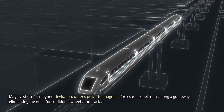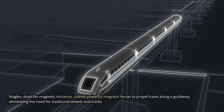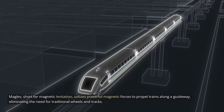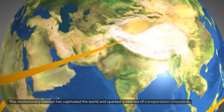MAGLEV, short for magnetic levitation, utilizes powerful magnetic forces to propel trains along a guideway, eliminating the need for traditional wheels and tracks. This revolutionary concept has captivated the world and sparked a new era of transportation innovation.